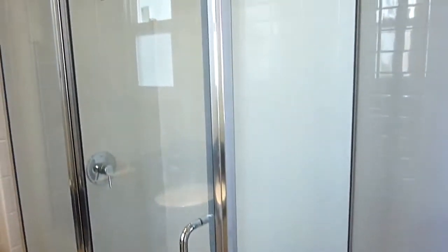This is the front door. Here is the second bath, also with a stall shower.